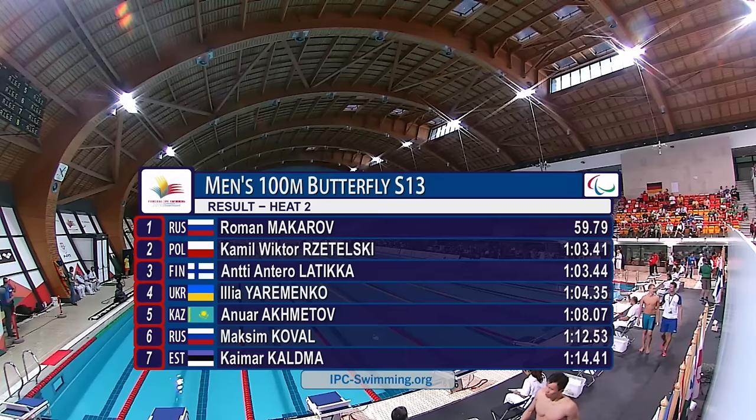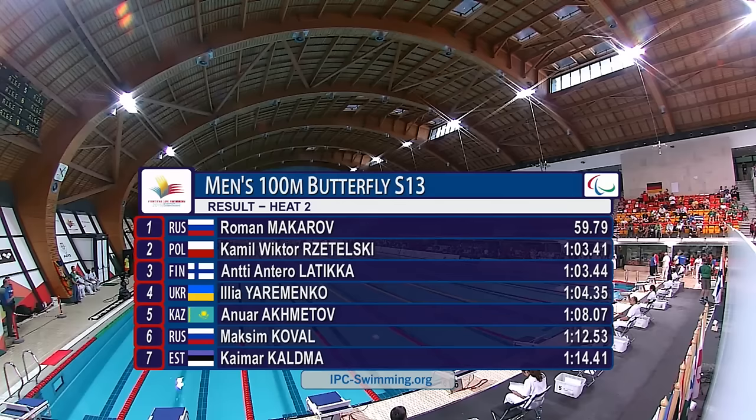Leski in second position and Anti Latika in third at 1:03.44. In terms of qualification, we've had four swimmers under 1:03 and another three swimmers on the 1:03 mark, so anything under 1:03 in this final heat may well progress to the final. We should get a couple at least from these swimmers.